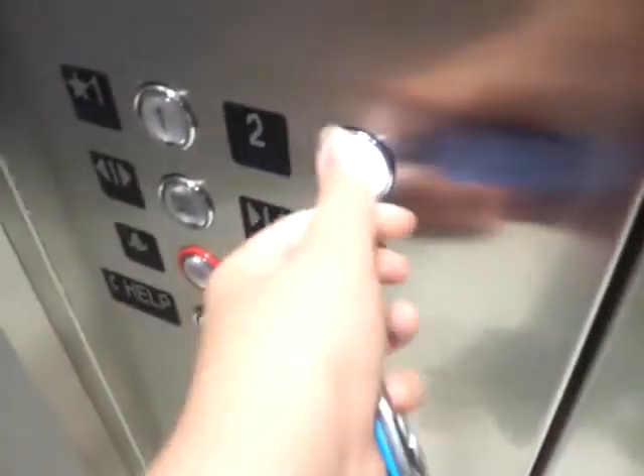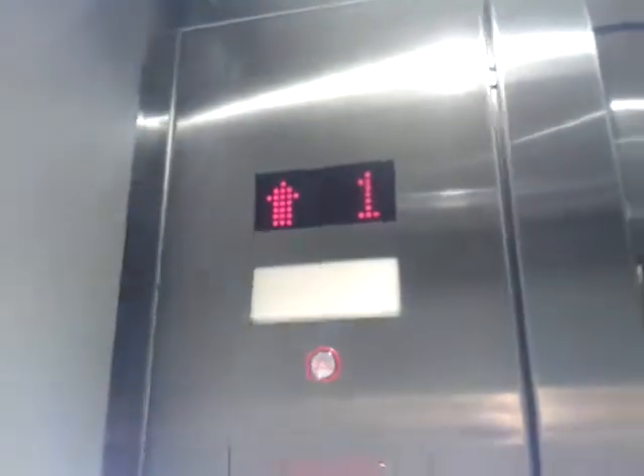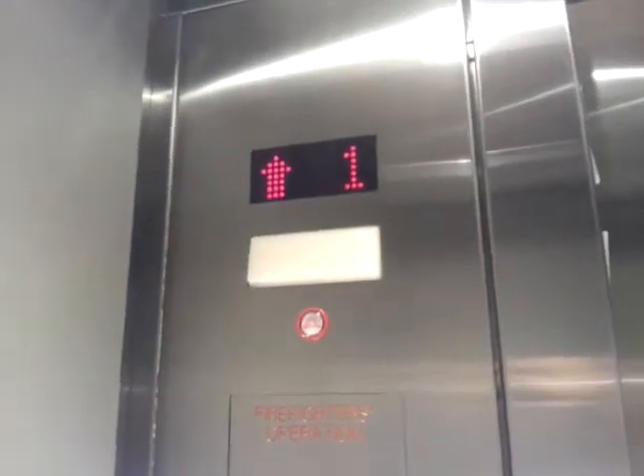Nice button. Oh my gosh, that's the annoying charm we had at 358. Nice elevator. Looks like the up-downs are LED — white LEDs. Ooh, everything's LED. White LED? Nice button.